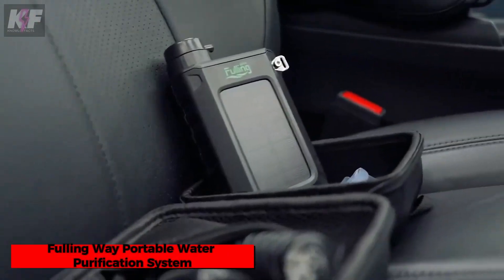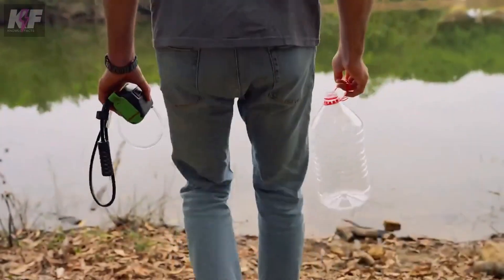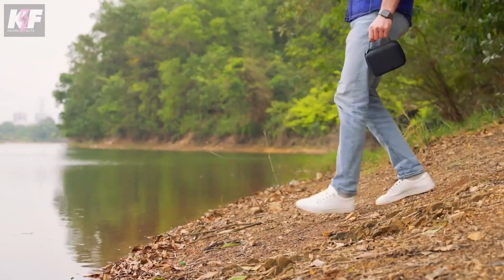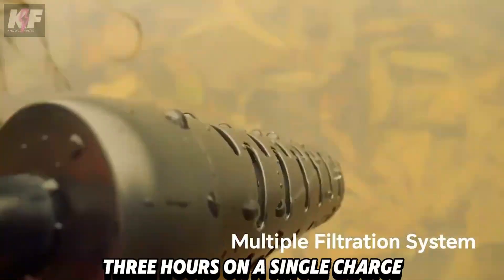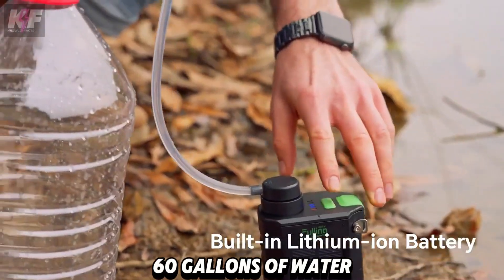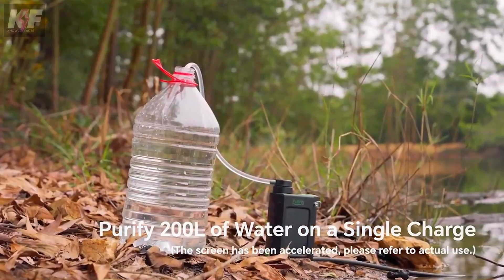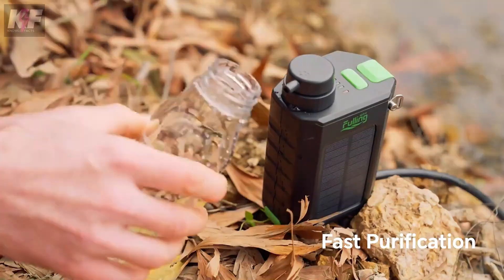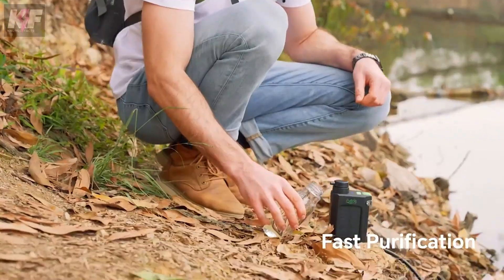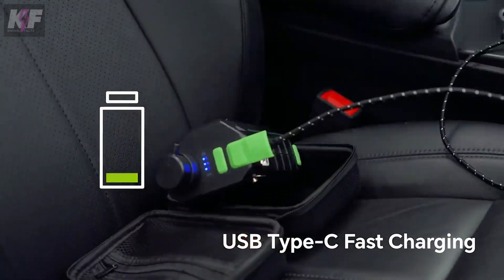The Fullingway Portable Water Purification System is a versatile and reliable solution for clean water on the go. Combining a five-layer filtration system with the power of solar panels and a hand crank, it removes pathogens, chemicals, heavy metals, and microplastics. It runs for over three hours on a single charge, purifying at least 60 gallons of water. Compact and durable, it's perfect for outdoor adventures and emergencies. Additional features include a USB Type-C port for charging devices and an LED light for nighttime use. Priced at approximately $159, it's an essential tool for safe and sustainable water purification.